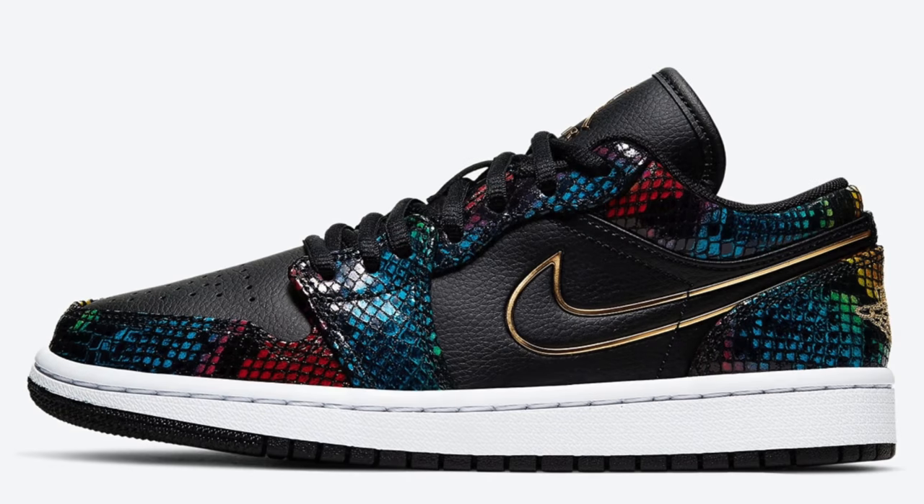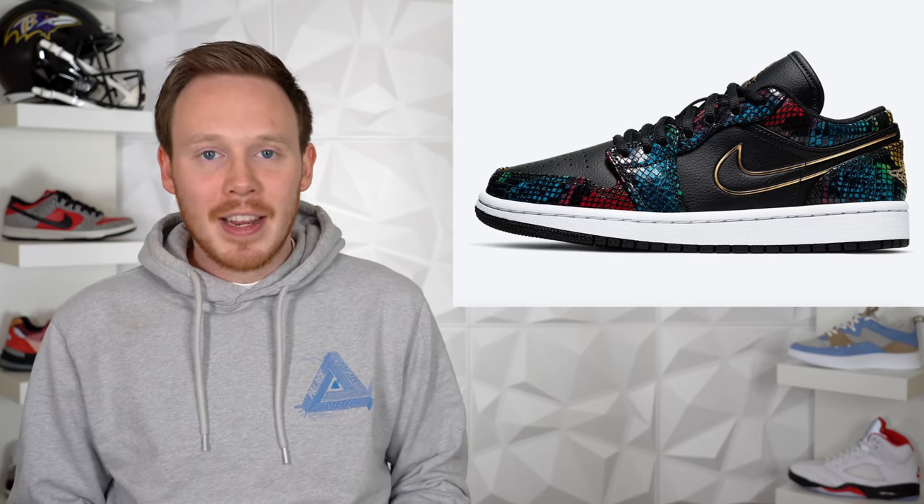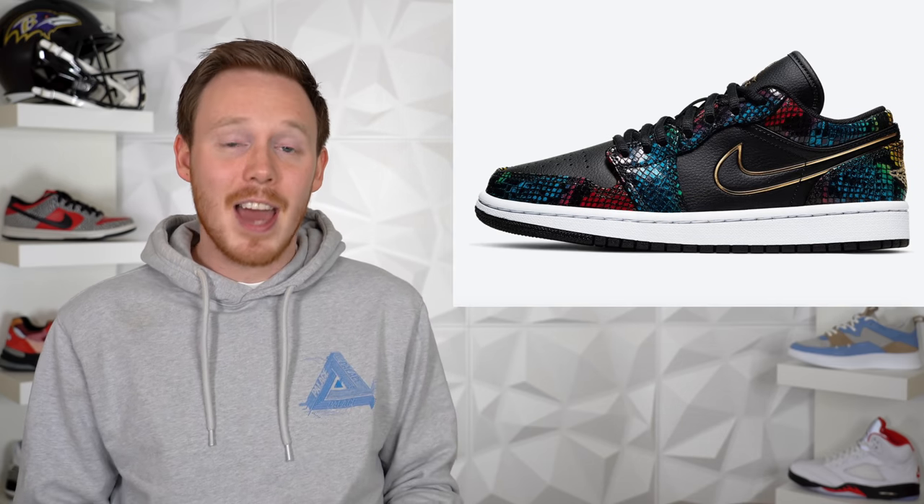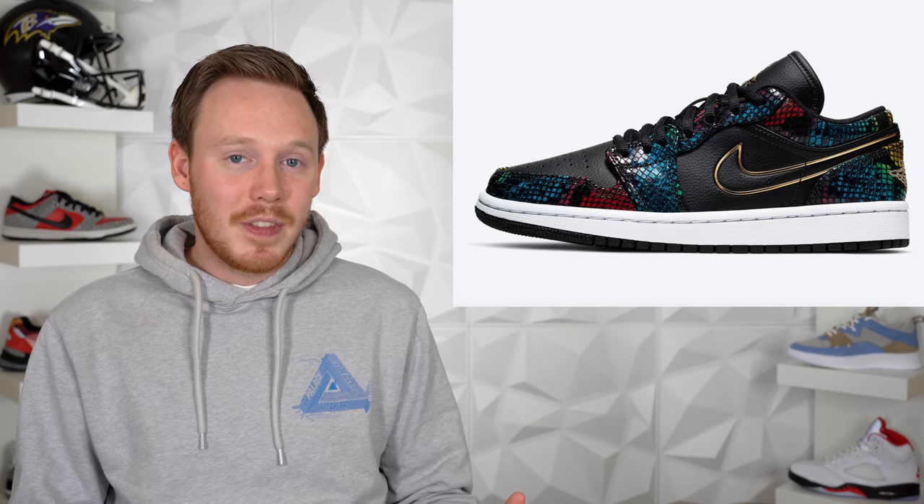Then finishing off April 1st, we've got the Women's Air Jordan 1 Low Multicolor Snakeskin. This shoe comes in a primarily black leather makeup with multicolor snakeskin accenting different panels of the shoe, and features a black Nike swoosh outlined by Metallic Gold. It's honestly not a bad looking silhouette. I bet if this shoe dropped in both men's and women's in a high top version, it would go crazy. But because it's an Air Jordan 1 Low and only releasing in women's sizes, I think there's a pretty good chance this shoe might sit.